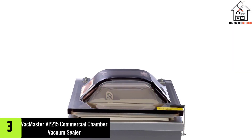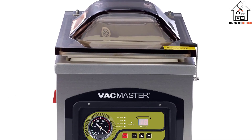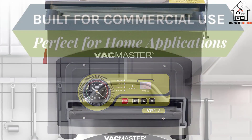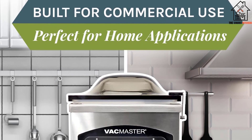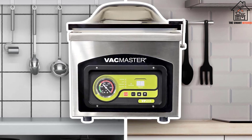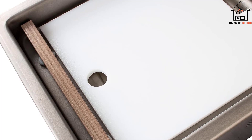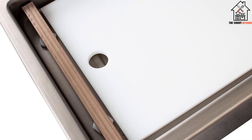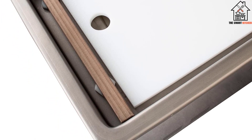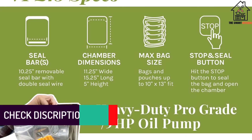At number 3, we have the VacMaster VP215 Commercial Chamber Vacuum Sealer. What makes the VacMaster VP215 a perfect vacuum sealer for your kitchen or small business is the small design, making it easy and convenient to store. However, this machine's most impressive thing is the rotary oil pump motor, which provides a more productive and quieter performance. Unlike other models, this one will not produce any annoying noise while sealing. The machine features a stainless steel body construction, meaning you can use it for many years without any problem.